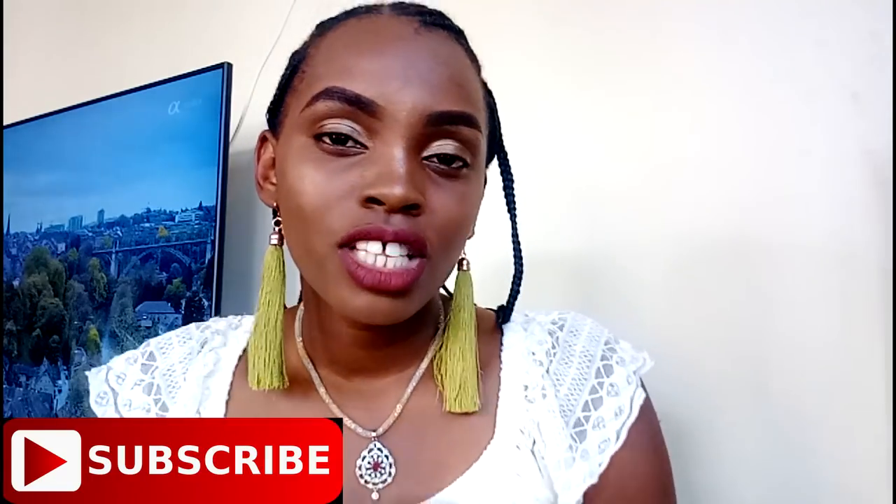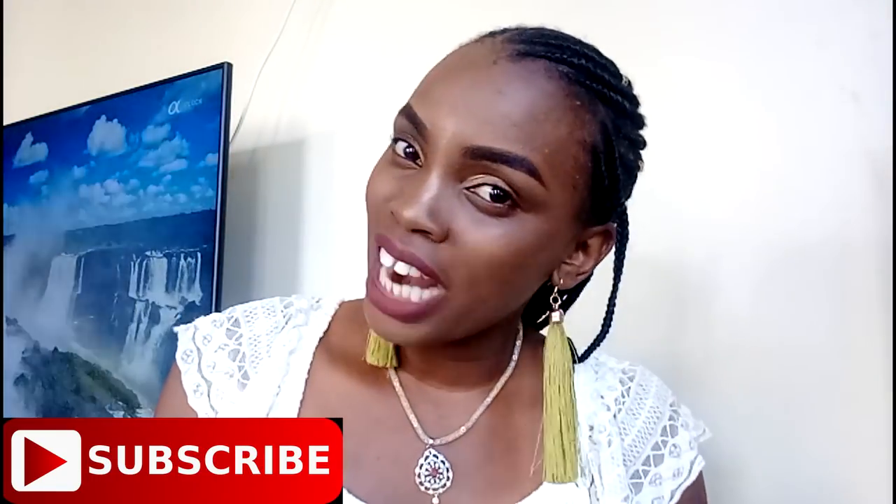Hello people, welcome to my channel, and if this is your first time stopping by, you're most welcome. Before I start this video, I want to thank you for a thousand plus subscribers — I'm super excited! It was actually my goal to achieve a thousand subscribers, and I'm happy for everyone who has subscribed. If you are watching this video and you are not subscribed, please consider subscribing.